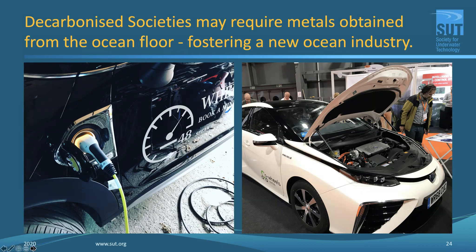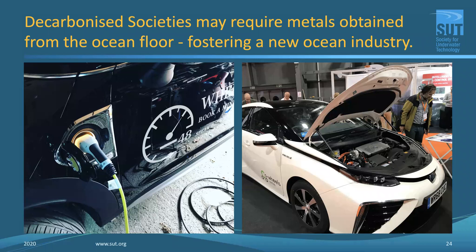Marine biomass is another area where we ought to be able to harvest resource to turn into green, sustainable energy. It can be macroalgae — big things like kelp, specifically Macrocystis pyrifera, the giant kelp, which grows fast and large — or microalgae, small single-celled organisms from which up to 60% can potentially be turned into hydrocarbon lipids. In the right part of the world with a good clean water supply and plenty of sunlight, marine biomass gives you the option of turning these things directly into fuels.